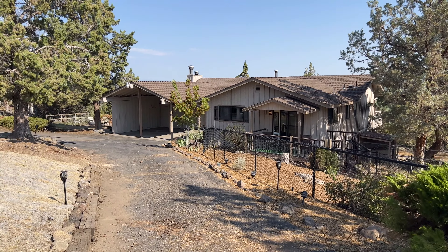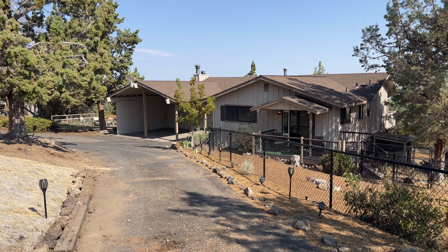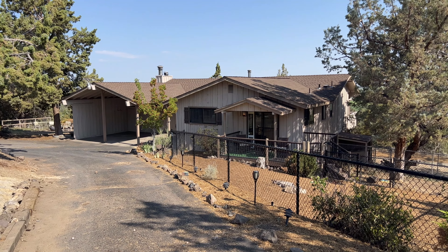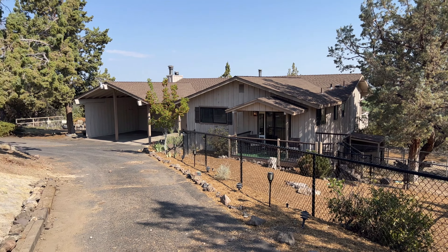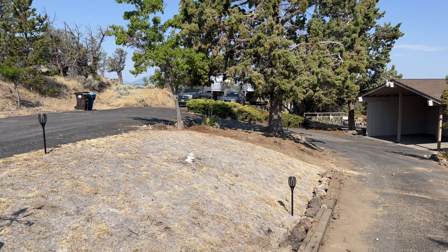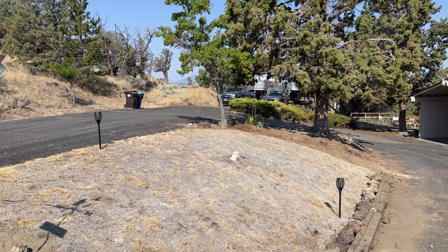The cover out front is spacious enough for two vehicles, there's lots of storage, the roof is in great shape, and as we move around the property on the other side, you'll see those views we're talking about — they're absolutely gorgeous. You have a circular drive.